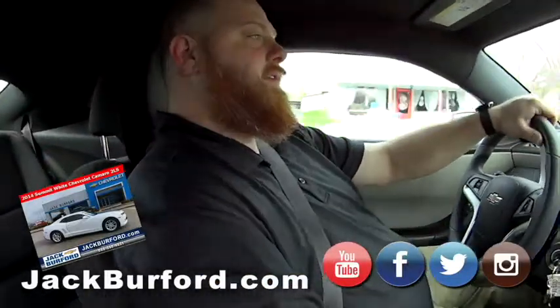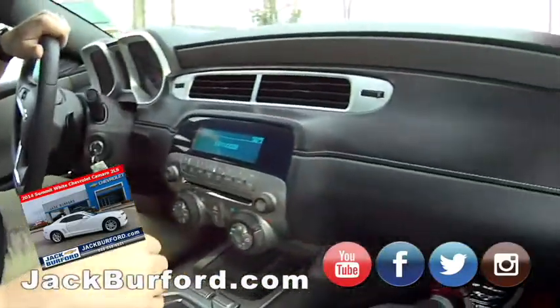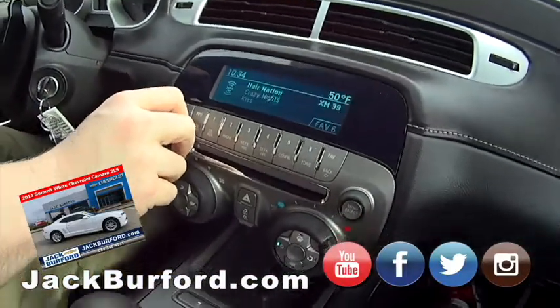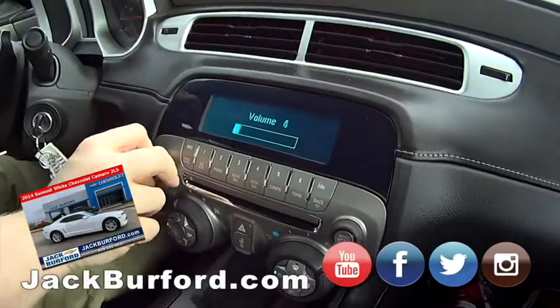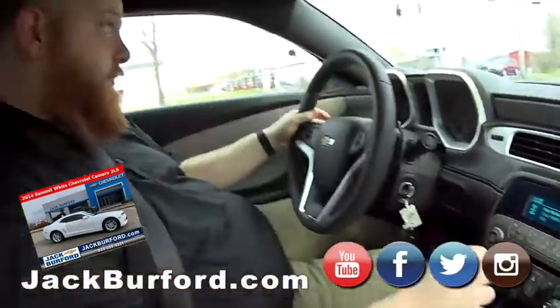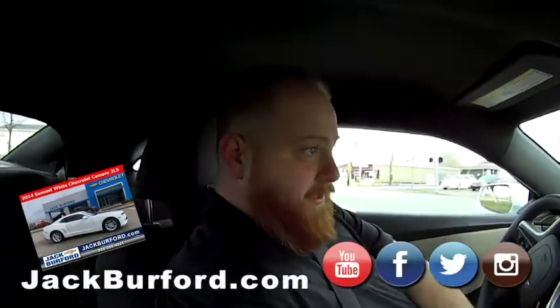Dual exhaust — which sounds so good on this car. This is a great car. It's got AM, FM, XM radio. It's got a CD player, which is a thing now. I can make you a mixtape.